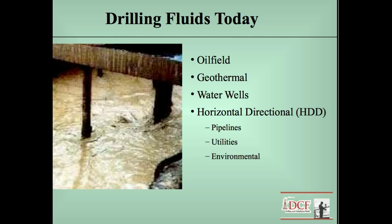In geothermal you have to have high temperature fluids that will survive temperatures up to 500, 600, and greater degrees Fahrenheit. Water wells are much simpler fluid operations, primarily bentonite and water, but they do have certain problems you have to be aware of, like lost circulation, losing the wellbore, or damaging the water-producing formation.